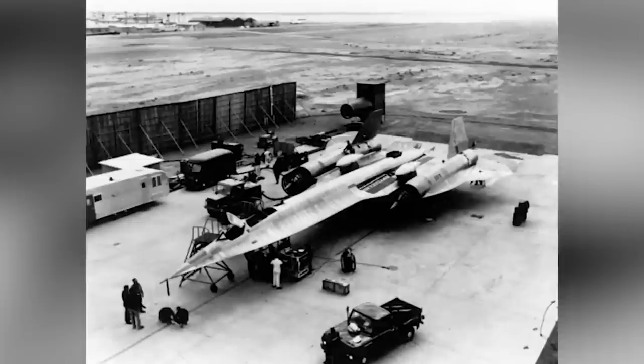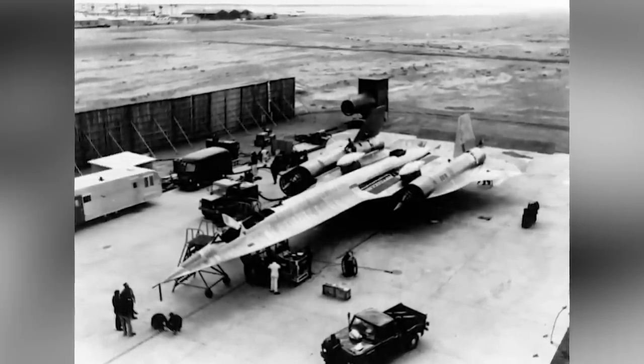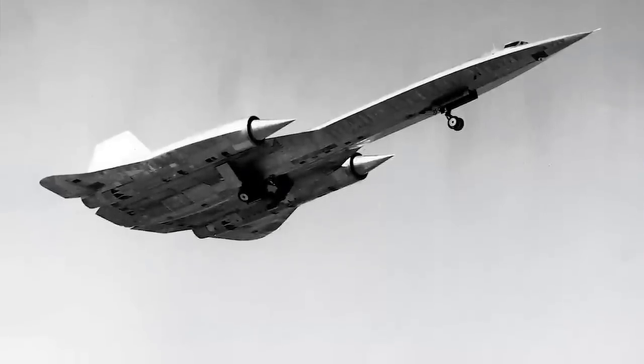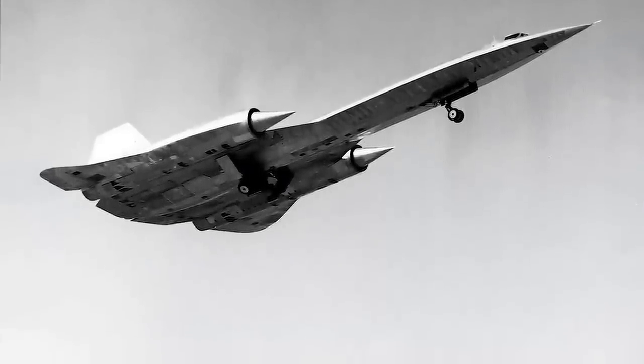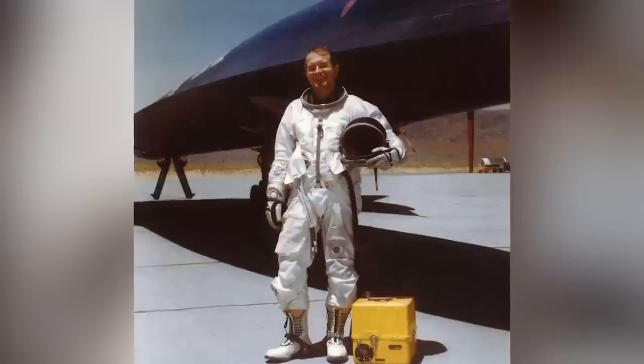This photo shows an A-12 Oxcart hidden behind a barrier at Area 51 – a top secret plane created to reach high speeds and altitudes. During the first three years of testing, everything was kept top secret. In fact, the pilots weren't even allowed to tell their wives what they were working on. On May 24th, 1963, during a test flight, the plane crashed. The pilot, Ken Collins, was fine but had to eject himself out of the plane. Afterwards, the CIA actually injected him with sodium pentothal – aka truth serum – to interrogate him after the crash. That's crazy.